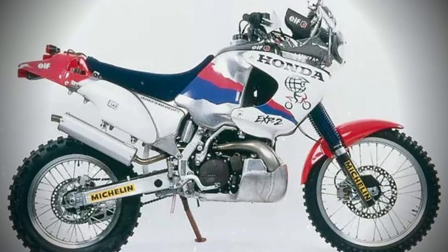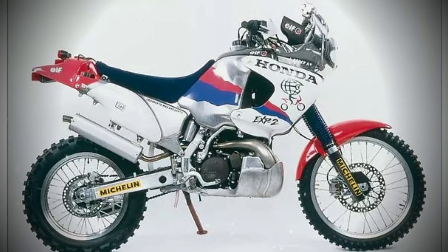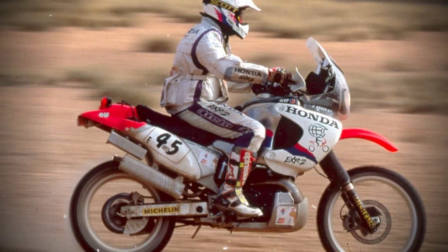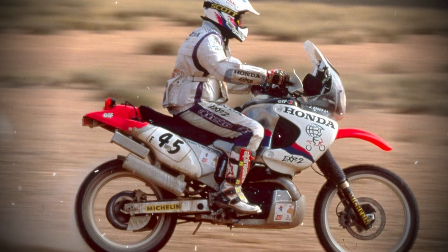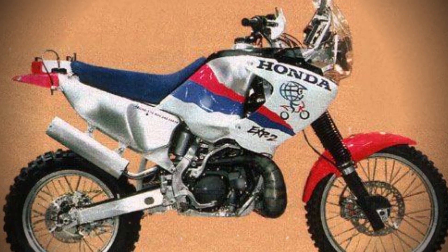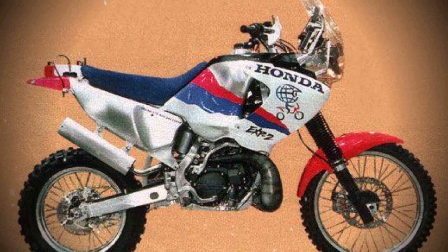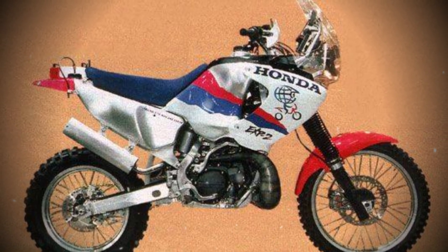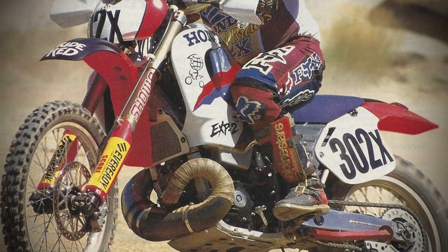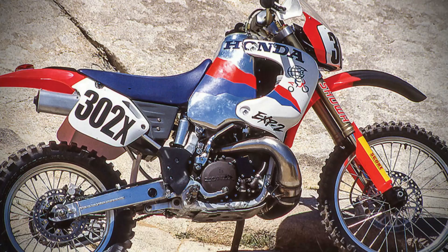The discontinuation of the EXP2 was not the result of a single failing, but rather the outcome of a convergence of market trends, regulatory shifts, and economic constraints. The motorcycle industry was undergoing a period of rapid transformation, and even a technically successful, innovative project could not escape the realities of cost, compliance, and consumer demand. The EXP2's story illustrates how external forces can define the trajectory of even the most advanced engineering efforts. As the dust settled, the legacy of the EXP2 lay in its demonstration of what was possible when innovation pushed against the boundaries of convention.